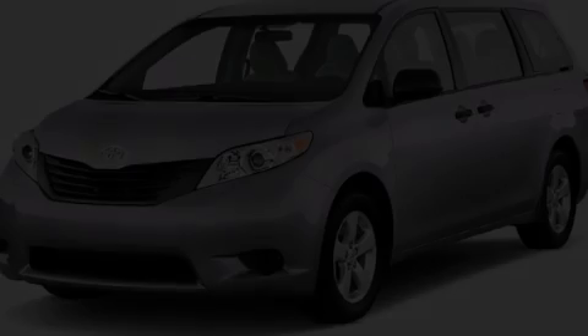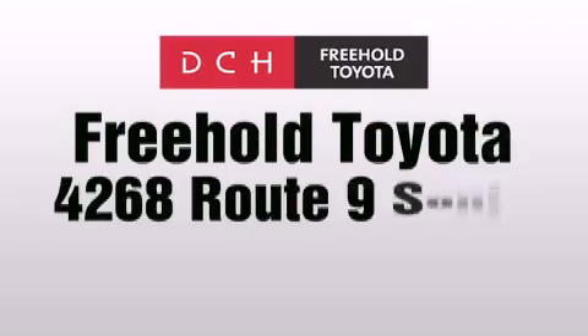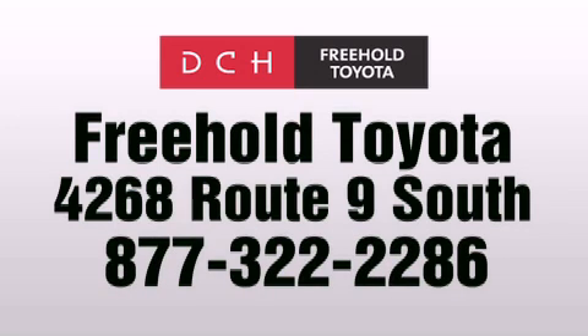Stop by today and test-drive this automobile for yourself. DCH Freehold Toyota is located at 4268 Route 9 South in Freehold.